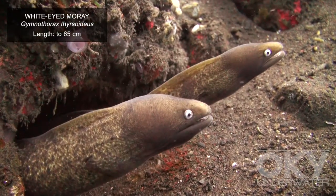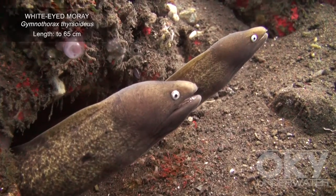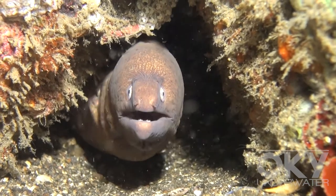Moray eels are found throughout the world. They commonly live in the crevices of reefs or between rocky outcrops, with their heads usually poking out of these crevices.